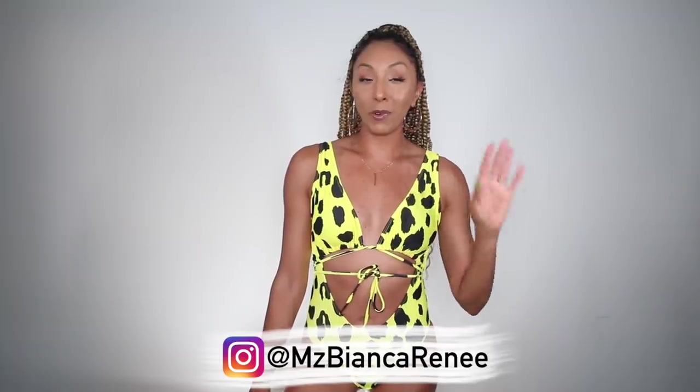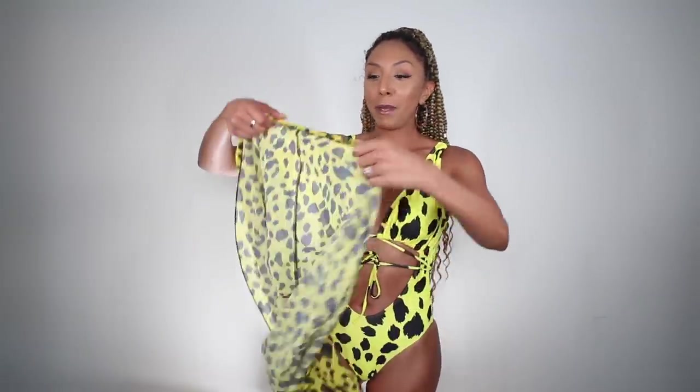If you watch my Instagram story at Ms. Bianca Renee, when I was in Aruba you might have seen me pair it with this little cover-up. Now this is the only item I'm showing that's not from Shein — it's actually from Boohoo. I got it a long time ago and I don't even know if it's still on the website, but it worked really well and I got a lot of compliments on it.